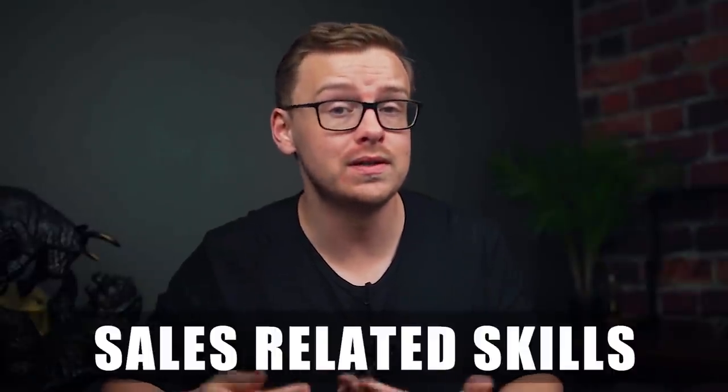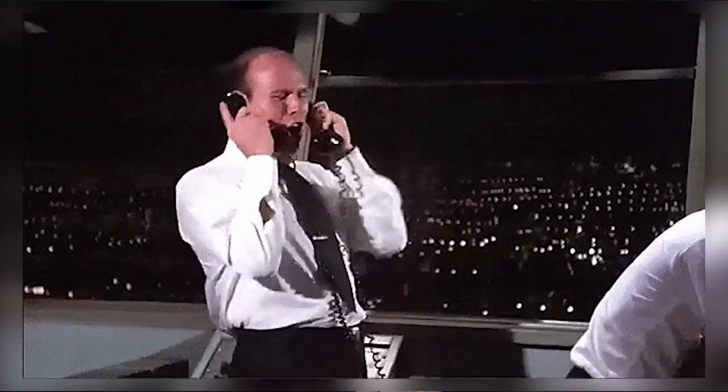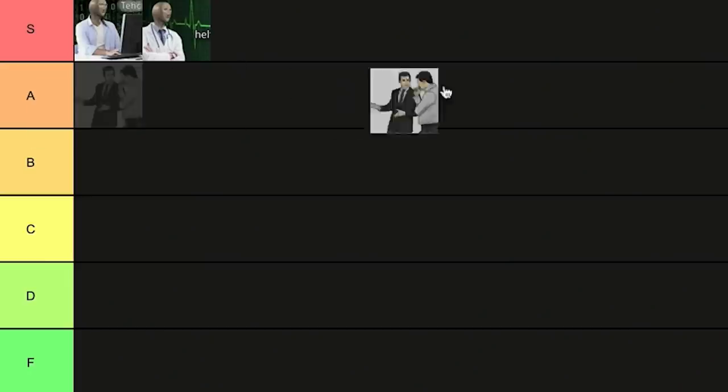Next on the list is sales related skills. Honestly, the best thing you could ever do for yourself if you're in high school or college right now is get a part-time sales job. It is going to help you out immensely — even if it's just a phone sales job if you're introverted. This was probably one of the best decisions I ever made in my entire life. It's going to change the way you interact with people. It's not some scammy skill — it's literally having the emotional intelligence to know what a person wants and how to come to an agreement where both parties are happy. Sales skills are super super important. I'm going to put sales into S tier.